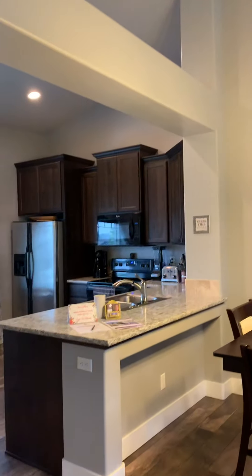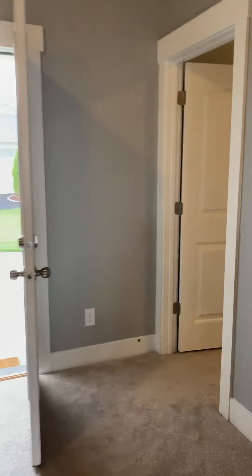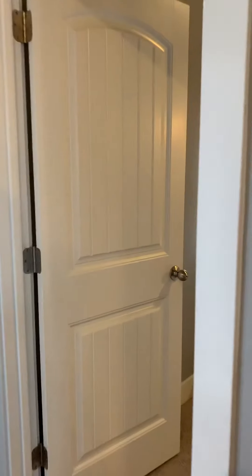You have some vaulted ceilings here, so it really makes this great room feel quite open and spacious. And you'll see that awesome backyard in just a moment, but I'm going to take you first to the master suite.